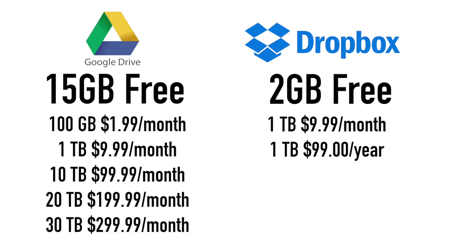For Dropbox, you get 2 gigabytes for free, and if you need to up that to a terabyte, you're going to pay either $10 a month or $100 for the year.